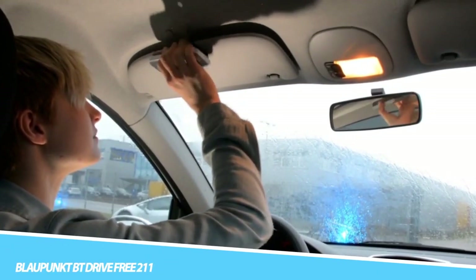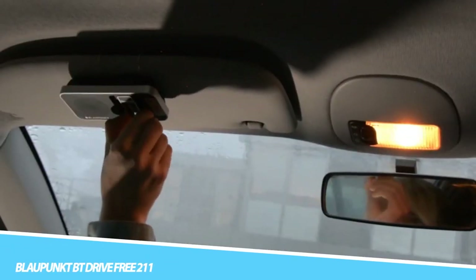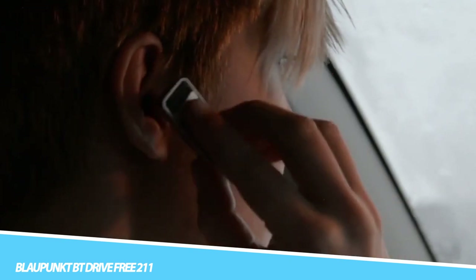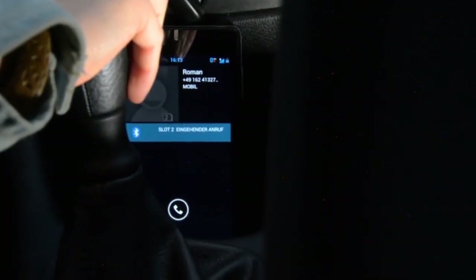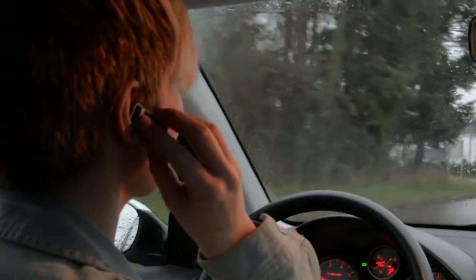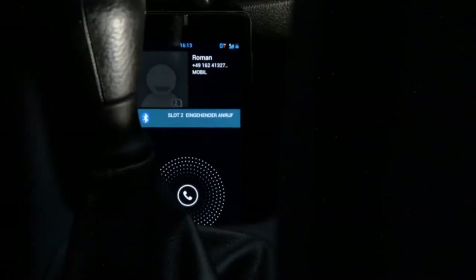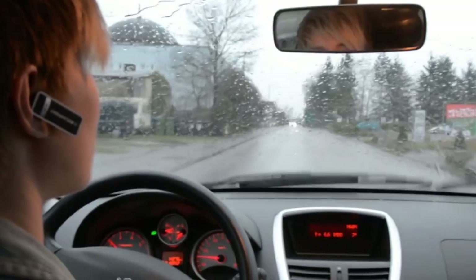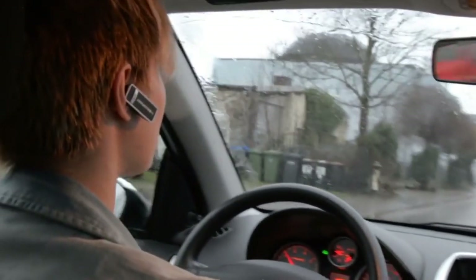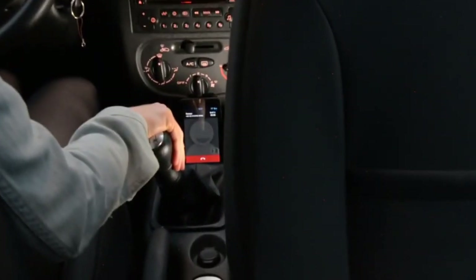Blaupunkt BT Drive Free 211: The BT Drive Free 411 from Blaupunkt is a Bluetooth hands-free speakerphone system for vehicles that enables drivers to use their cell phones in a safe and convenient manner. It is neatly attached to the steering wheel and has a built-in microphone and speaker. It has a multi-function feature that enables the simultaneous use of two cell phones — useful for conferencing or if there are more people in the car.